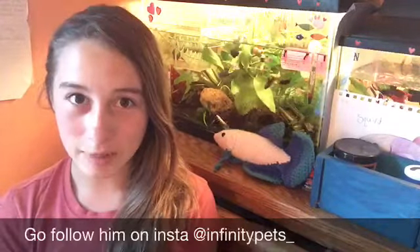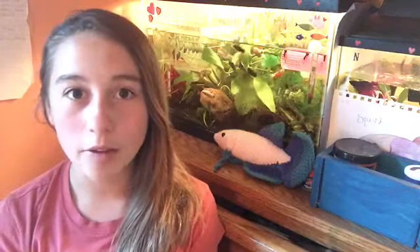Hey guys, it's Belle on Betas, and today I'm doing a collab with Infinity Pets. Today we're collabing about Betta fish products.